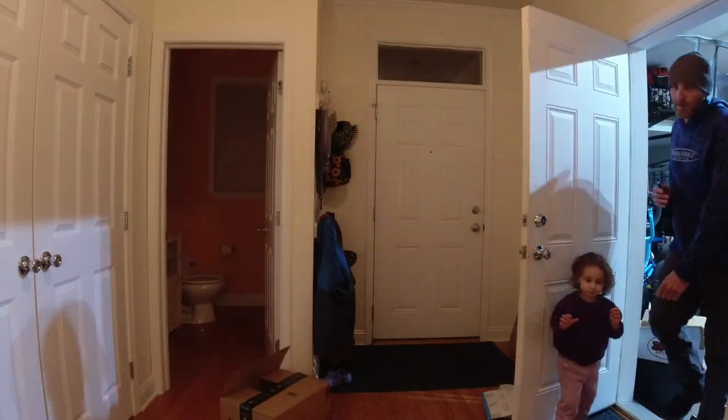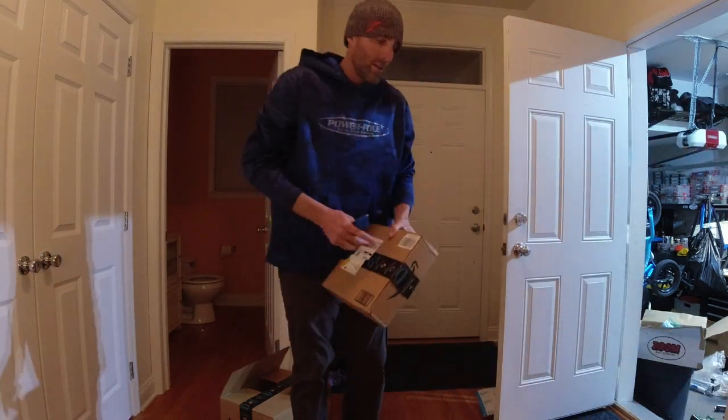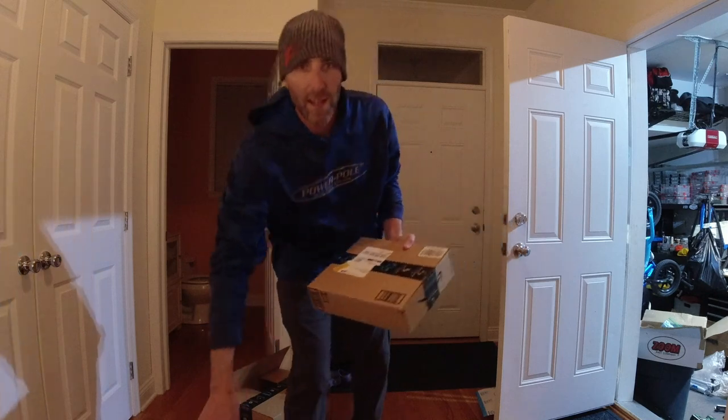We got a whole bunch of stuff just arrived. And I'm going to go through it, see what it is. Definitely not presents for you. Put it for me. We're going to hold it right here. Let's go through these boxes. Bring that box over here. Our first box — could be anything.